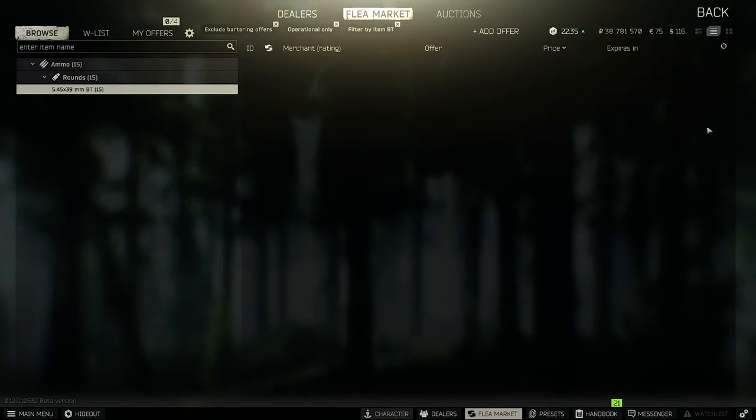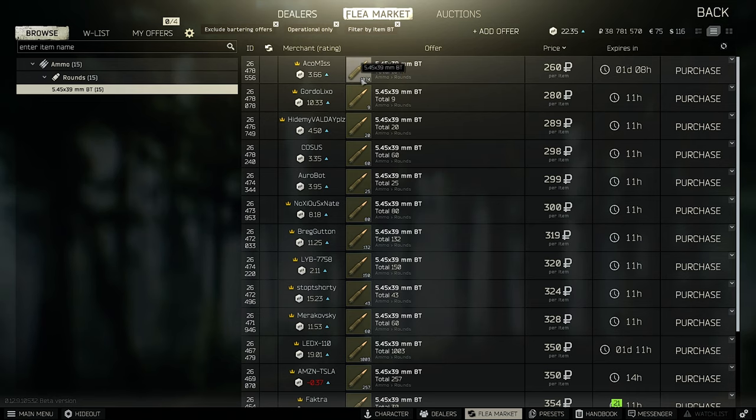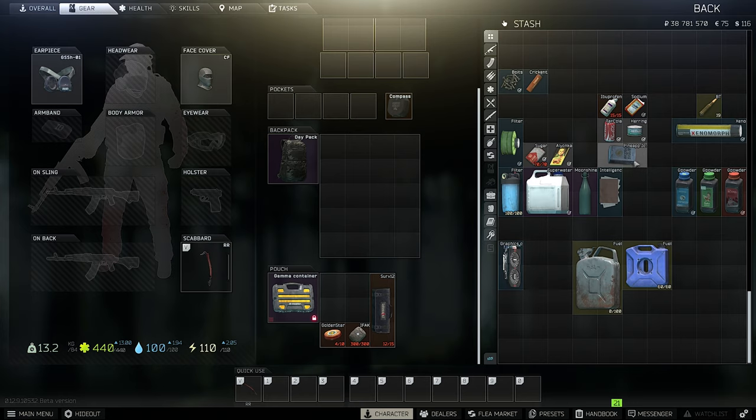Let's talk about BT ammunition — in my opinion it's way too cheap. This is crazy how cheap BT ammo is, because it's right after Igolnik and BS ammunition as the next best ammo. So 260 per round is really low. I think it's because AKs in the game need a little more love. The RPK is great, but the AKs — yeah, they need a bit more love.